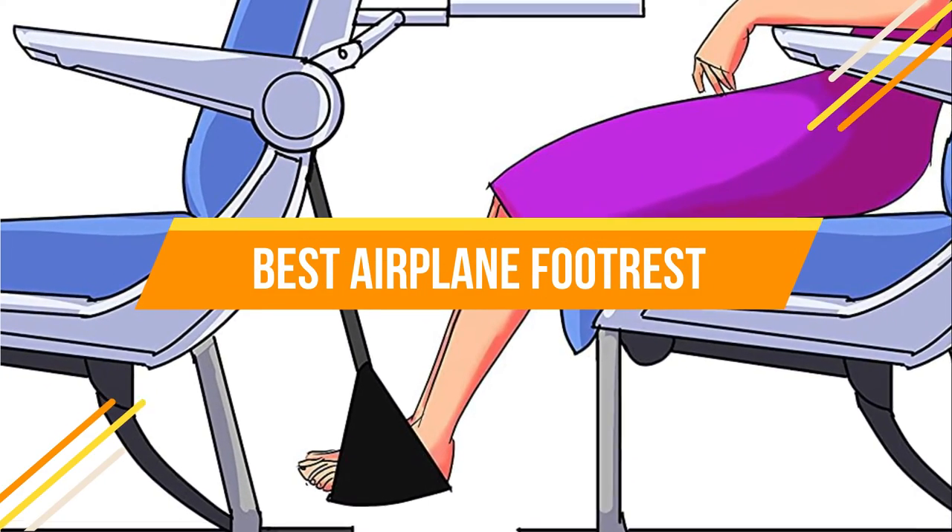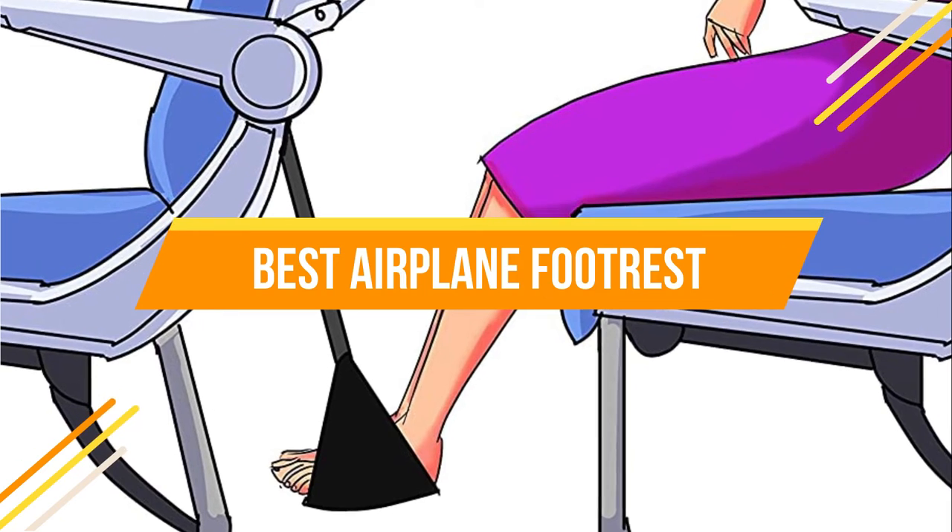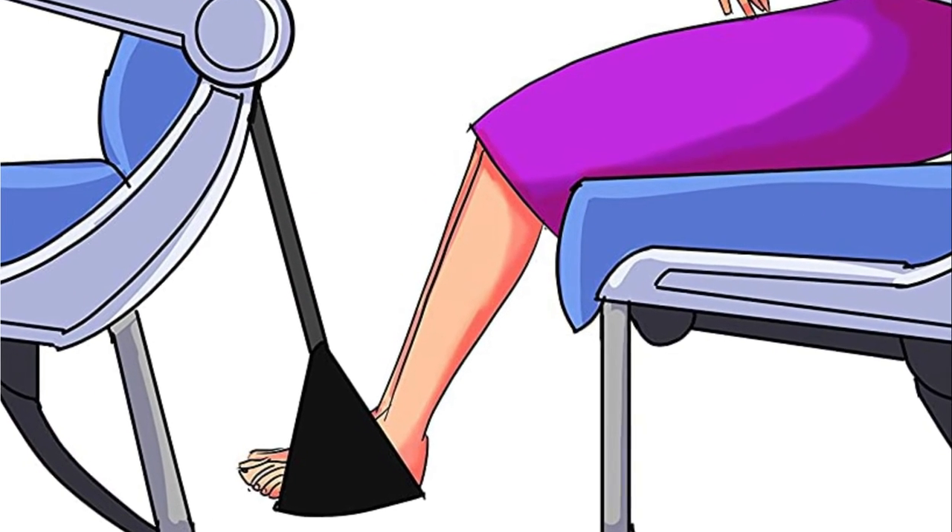In today's video, we will show you the top 5 best airplane footrests. So, let's get started.